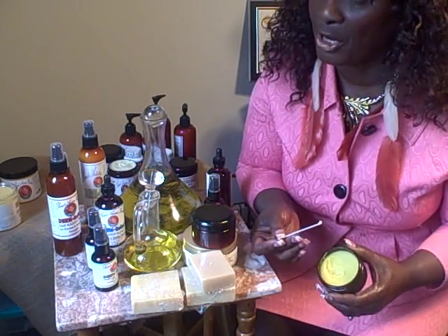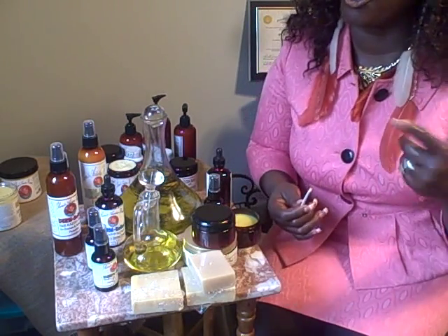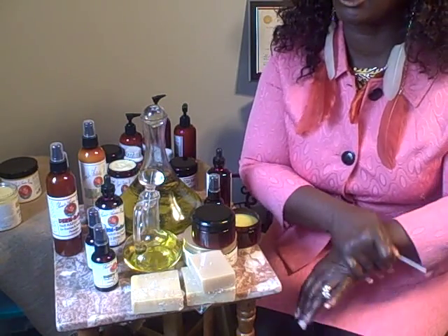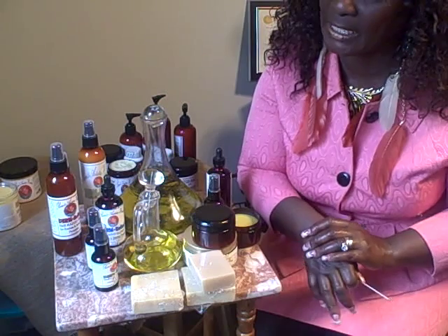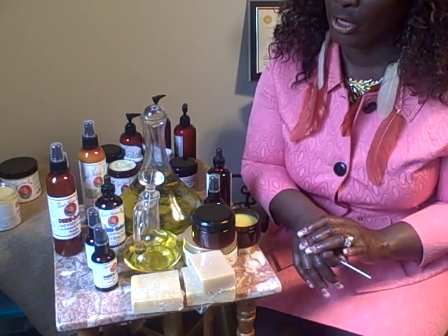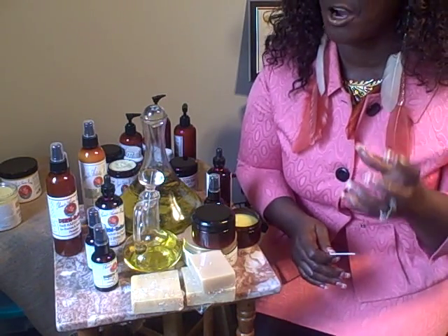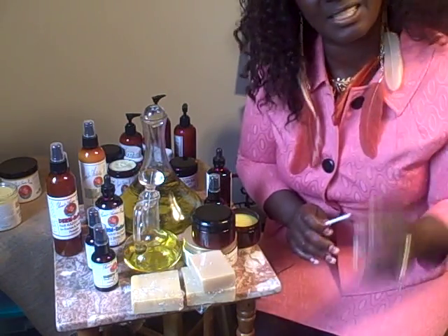One of the oils that we have in our product — you know I'm from the islands, I'm from Grenada, and our country is called the Isle of Spice. Cinnamon oil and nutmeg oil have great anti-fungal properties that will help with fungus of the scalp.